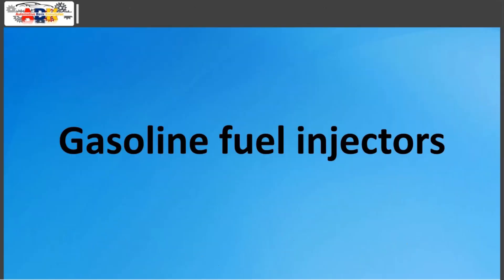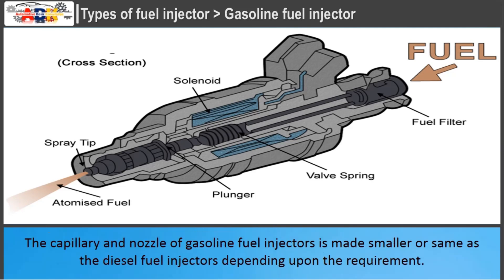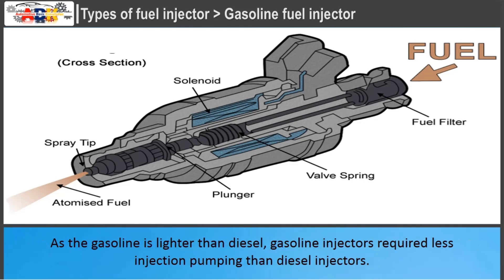Gasoline fuel injectors are used to inject or spray gasoline directly or through the intake manifold into the combustion chamber for further combustion by spark. The capillary and nozzle of gasoline fuel injectors is made smaller than or the same size as diesel fuel injectors, depending upon the requirement. As gasoline is lighter than diesel, gasoline injectors require less injection pumping than diesel injectors.